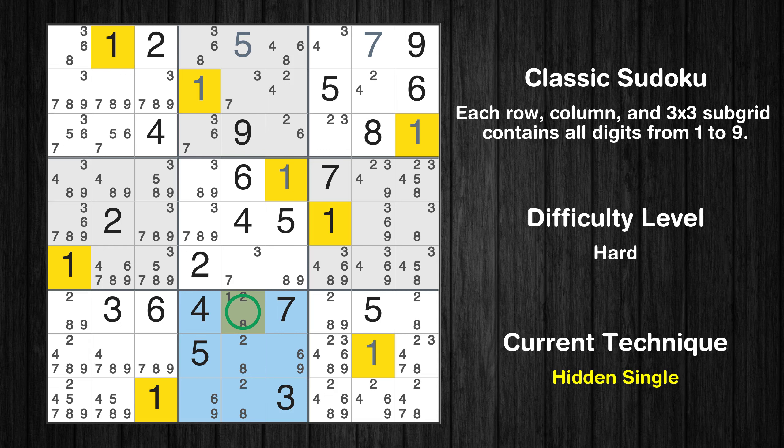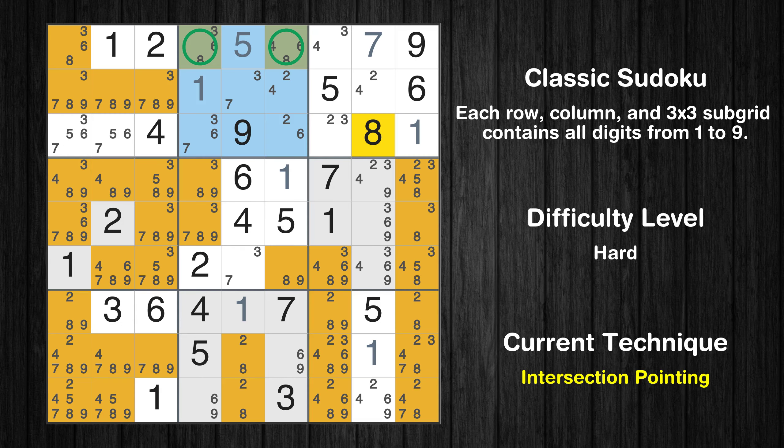There is an intersection with another region in subgrid 2. Value 8 has to be in one of the marked cells, so it cannot be in any other cell in row 1.